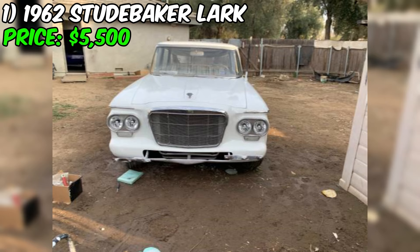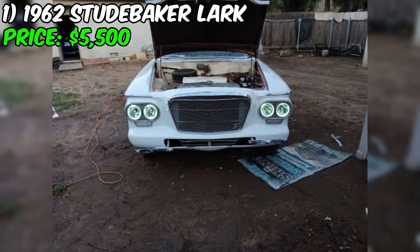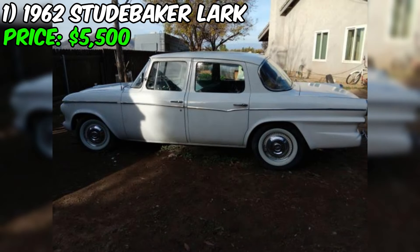Under the hood, you'll find an inline six-cylinder engine paired with a three-speed manual transmission, which was a common configuration for cars of this era. The seller mentions that the engine runs strong, indicating it's been well-maintained over the years. The car also features upgraded headlights, and the odometer shows 85,000 miles, which is relatively low for a vehicle of this age.